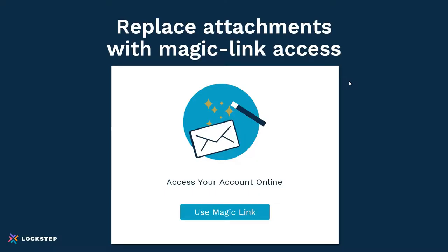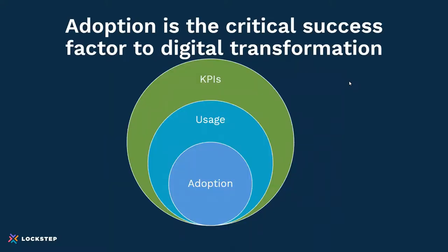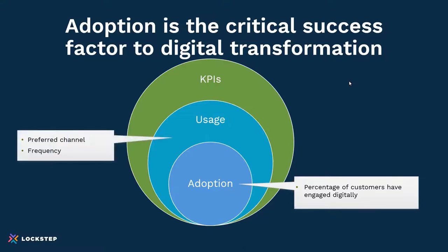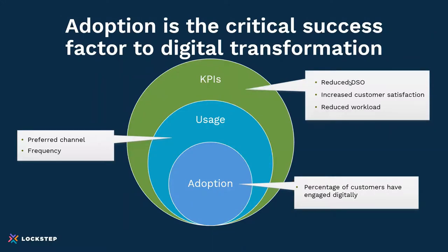Those are the three things needed: getting email addresses to eliminate paper, replacing personal inboxes with a shared workspace, and replacing attachments with magic links and online access — those are the keys to digital transformation. But adoption is critical to success. Adoption can be measured as what percentage of your customers engage digitally — are they using these channels? Does it become their preferred channel, and what's the frequency? If those happen, you're going to reduce your DSOs — your days sales outstanding — you're going to collect cash faster, increase customer satisfaction because you're easier to do business with, and reduce your own workload.